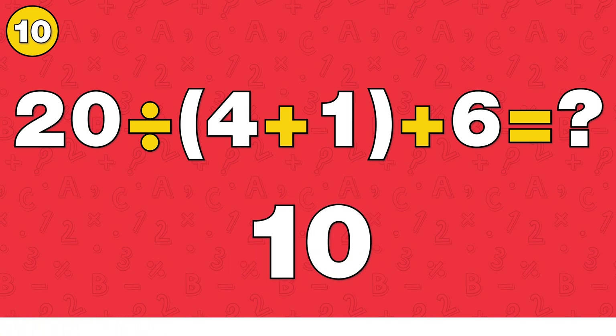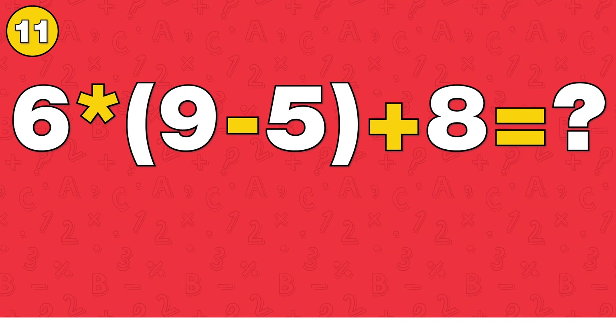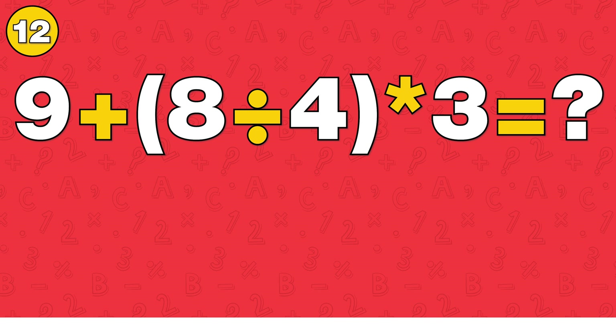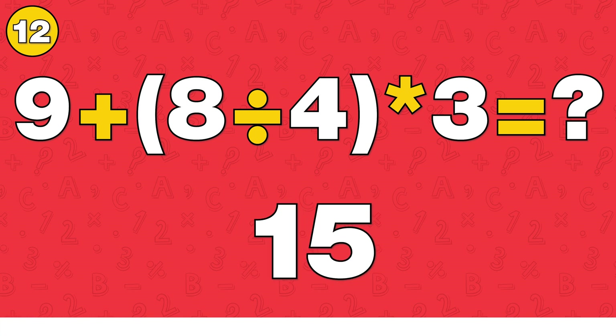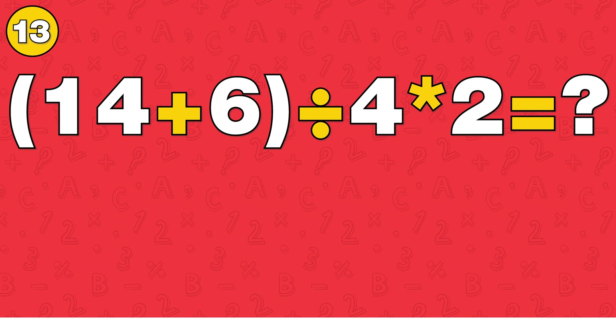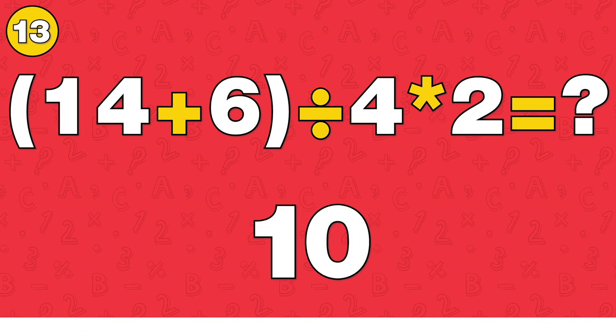The answer is 4. The answer is 32. The answer is 5. The answer is 15. The answer is 10.